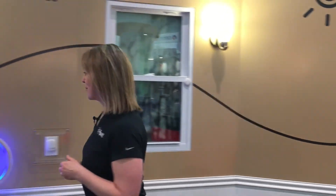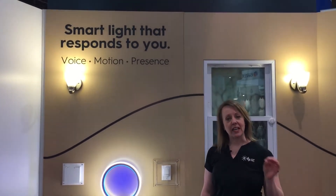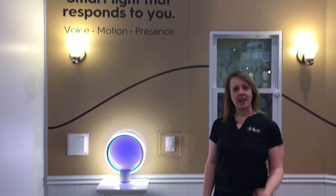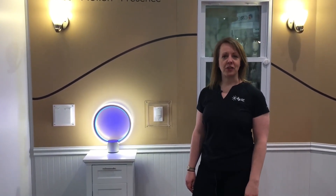Let me also show you one of the most exciting things coming out this year, which is the Sol product. This is the first integrated Amazon lamp — it functions as an Amazon Alexa system and also has an integrated light source.